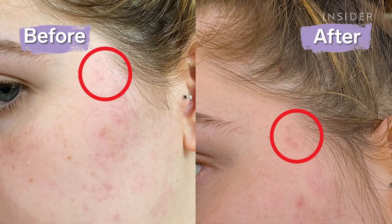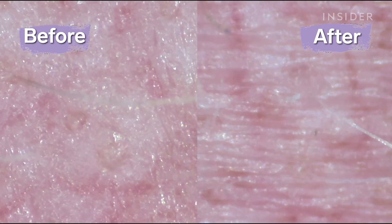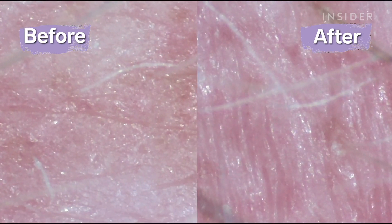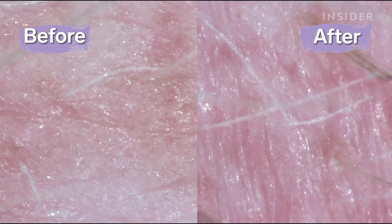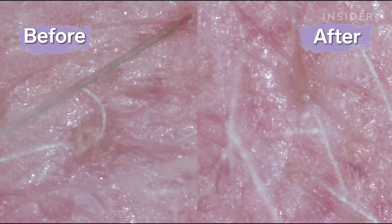In some of the before and afters, especially the ones closer to the temple, she did notice a little bit of reduction of the melanin. Overall she said there are great ingredients in it, but it's not a one-size-fits-all for everybody — and sunscreen is always going to be the most important. A lot of these ingredients provide anti-inflammatory benefits, so the more fresh an acne lesion is, the more benefits they're going to provide.